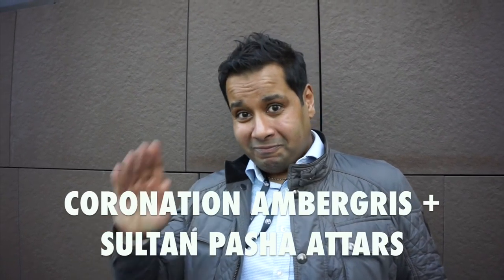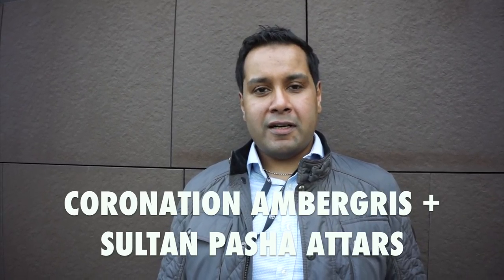Hi there, my name is Sultan, owner of Sultan Pasha Attars and co-owner with Patrick Lillis of Coronation Ambergris.